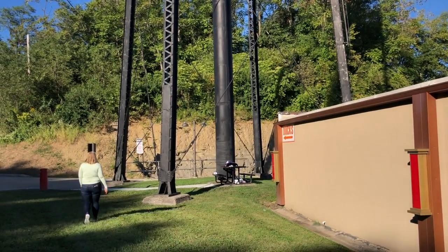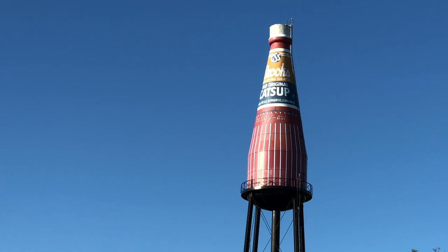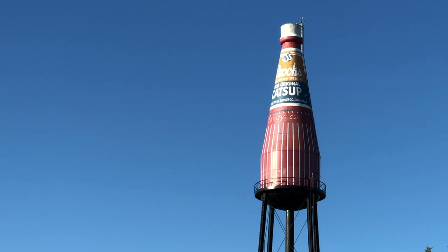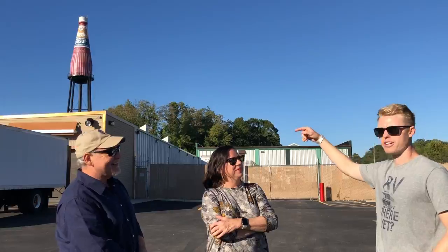It was too much of a drain on the city water supply, so they had to build their own water tower. Somebody came up with the awesome idea to make their water tower look just like one of their bottles. The bottle is 70 feet tall, and the tower is 100 feet tall.